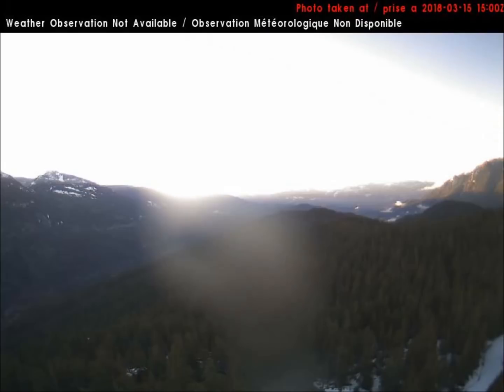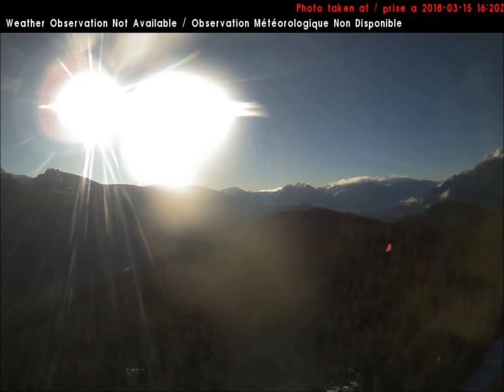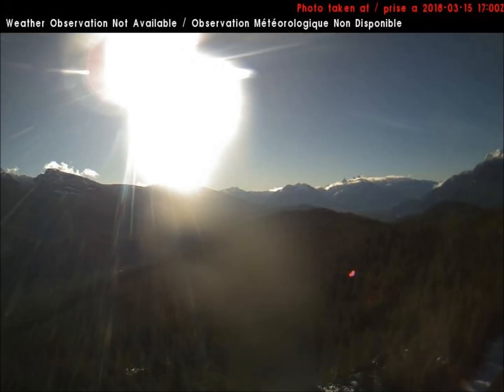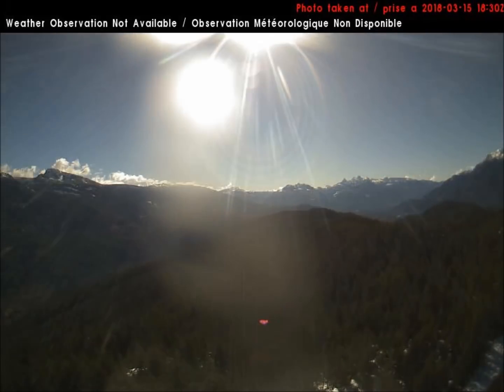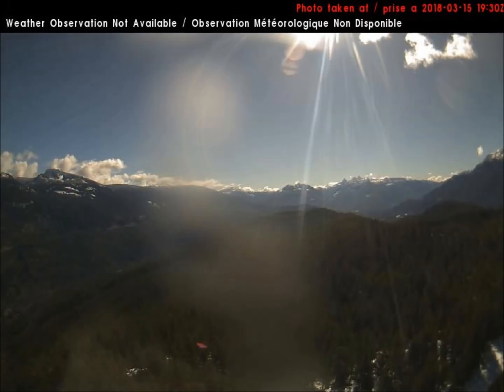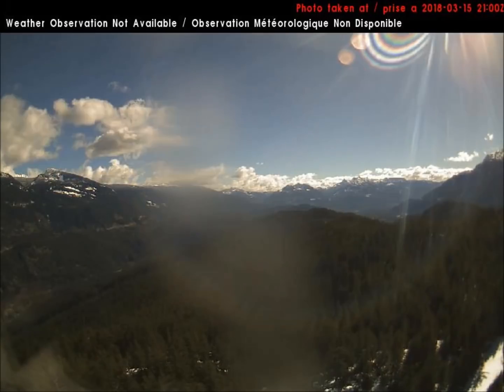Many of us have seen the three orbs rising at Chicamas Canyon's southeast-facing weather cam located in British Columbia, Canada. And then after the three orbs rise, we see further anomalies, and here are some close-ups of those anomalies.